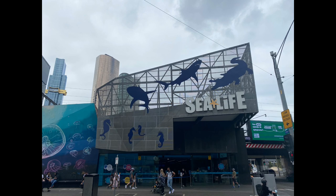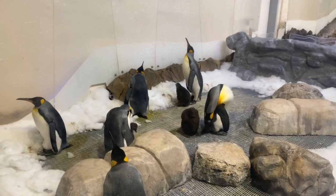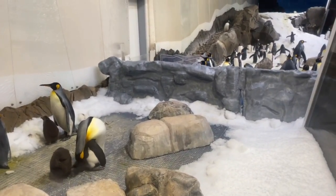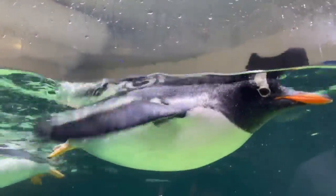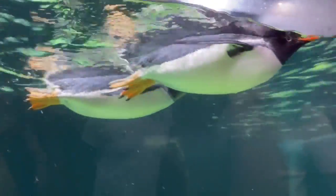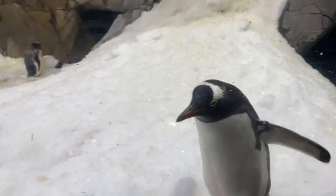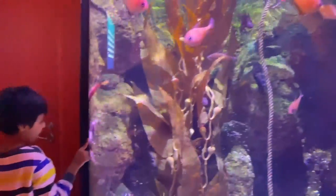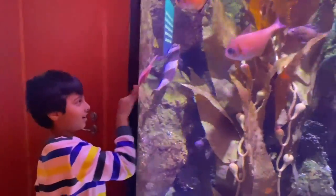We finally reached Sea Life, let's go and check it out! Look at these cute little penguins walking around. Now we can see lots of different kinds of fishes.